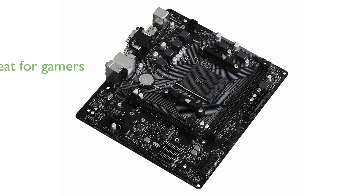Gamers will appreciate the motherboard's exceptional overclocking capabilities and low operating temperatures, which contribute to an enhanced gaming experience.